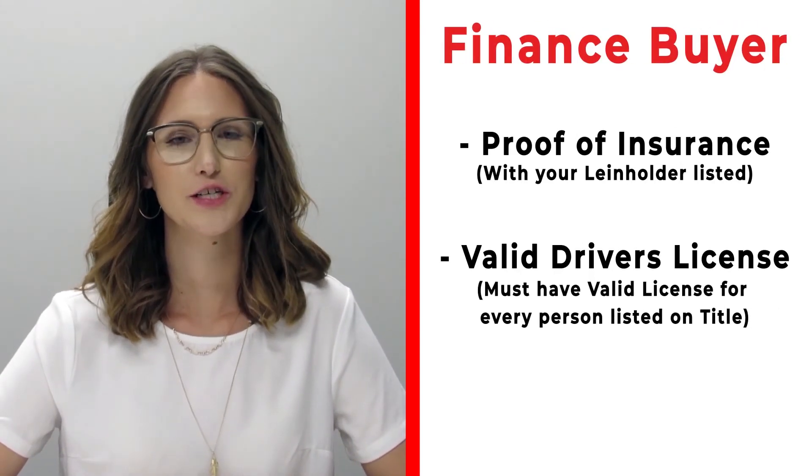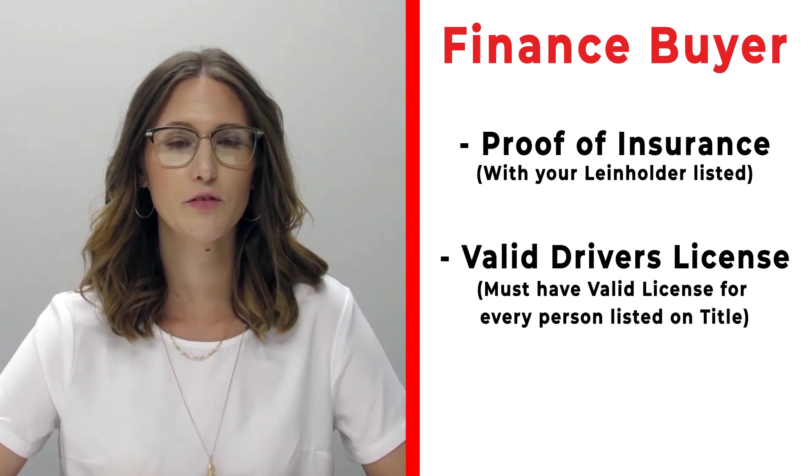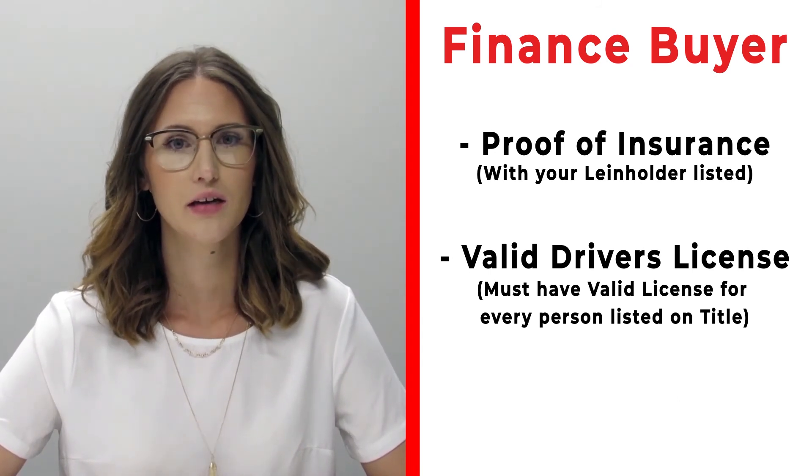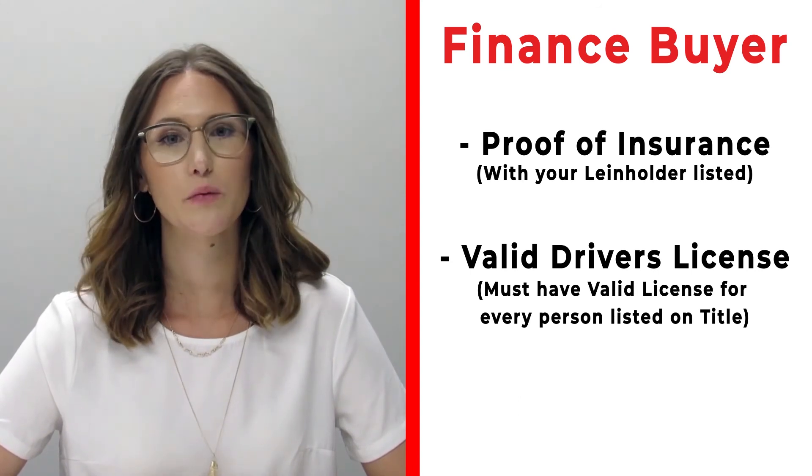If you're a finance customer, please make sure that you bring proof of insurance listing your specific lien holder. If you need that information, please call us ahead of time. Also, make sure that you bring a valid driver's license of all persons that will be listed on the title.